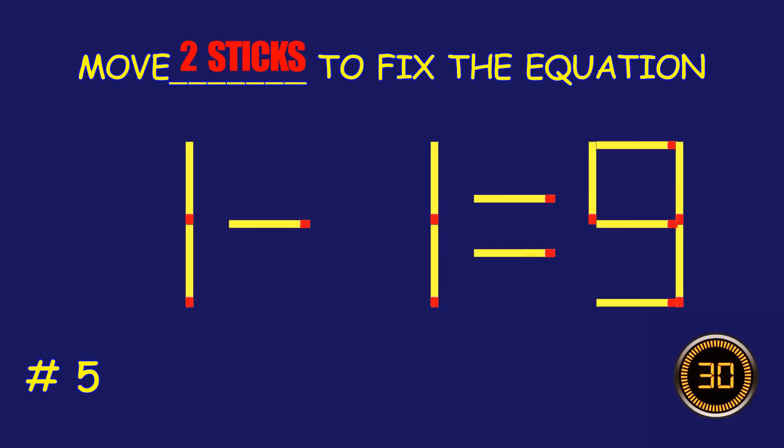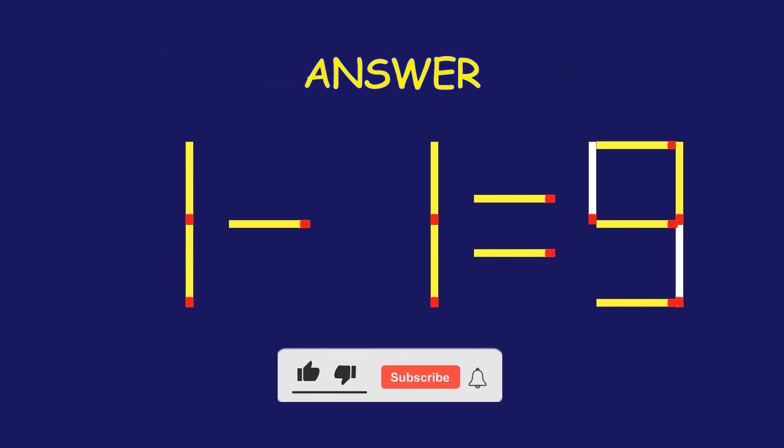Puzzle five: fix the equation by moving two matchsticks. Bravo — your brain is on fire!